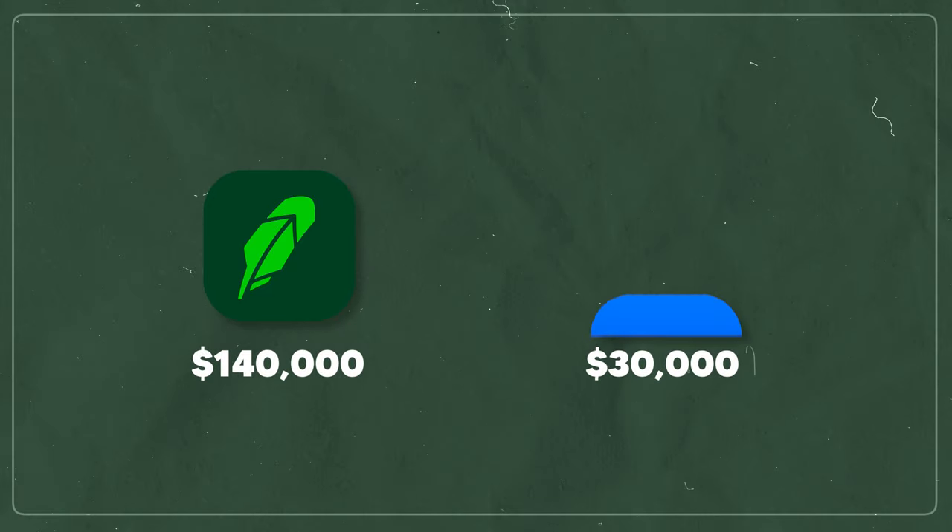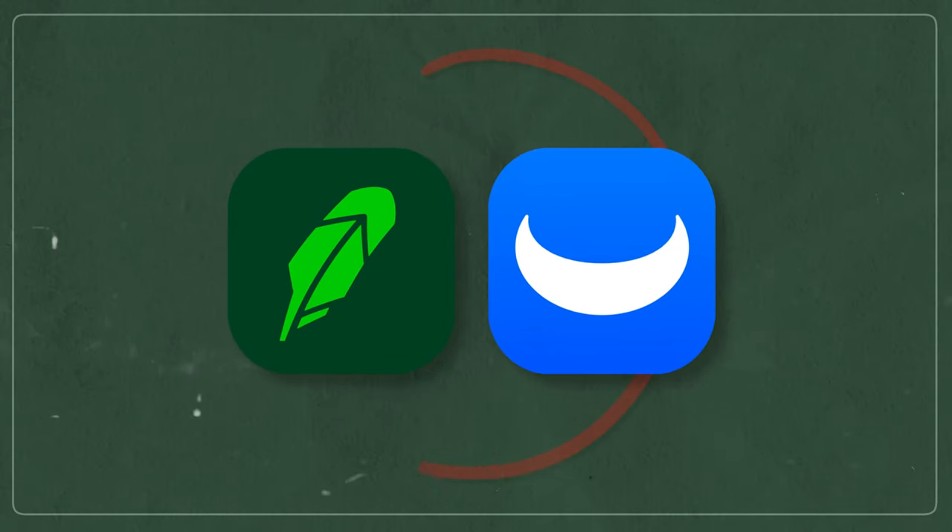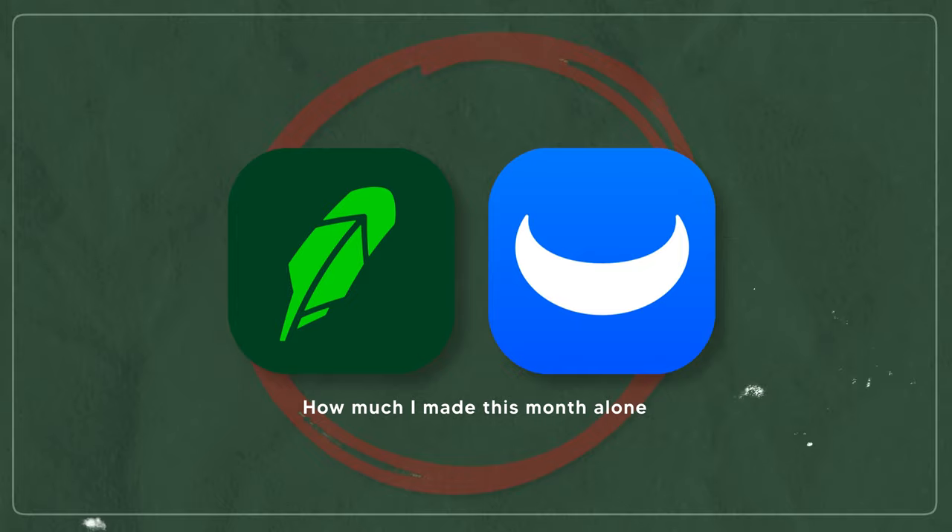Inside my Robinhood account, I have around $140,000. And inside my WeBull account, I have around $30,000 invested inside dividend stocks. So we're going to put those two together and I'm going to show you guys exactly how much I made this month alone.